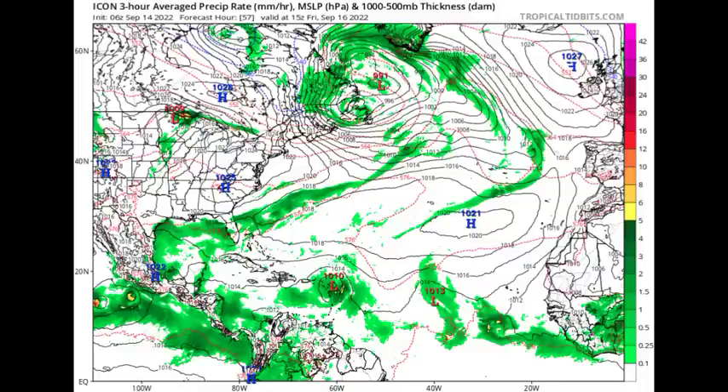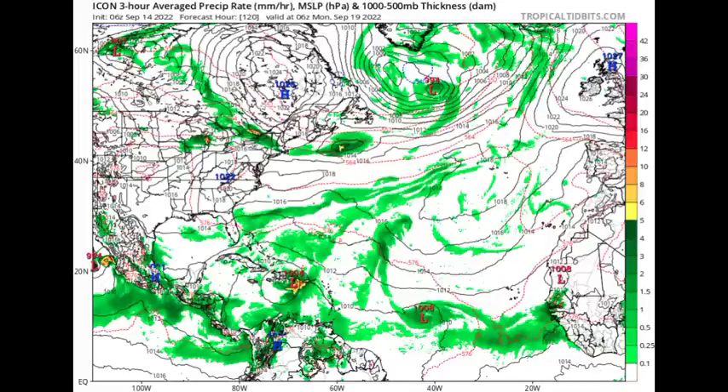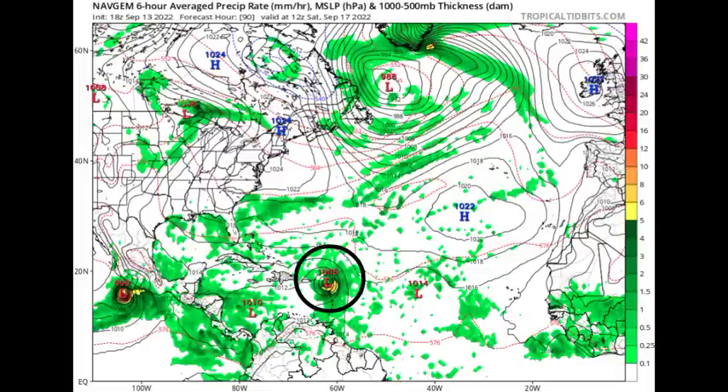Now looking at the ICON model — by Friday the 16th of September, ICON definitely shows 96L approaching the Lesser Antilles with a 1010 millibar low pressure area, likely associated with a lot of shower and thunderstorm activity. Heading to Sunday the 18th, ICON expects some intensification, with the system lingering in the northeastern Caribbean sea and trying to get itself together. By Monday the 19th a slight northward track begins. The NAV GEM model is also showing development — a 1005 millibar low pressure system with isobars coming close together, indicating a strengthening system.